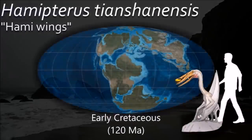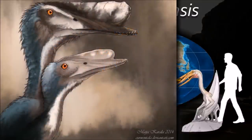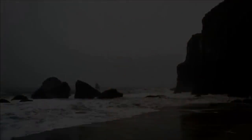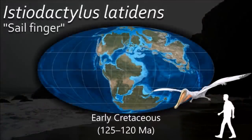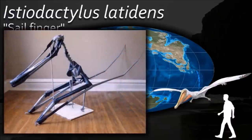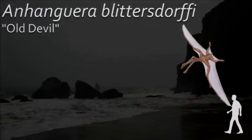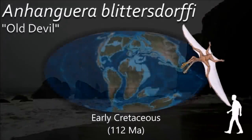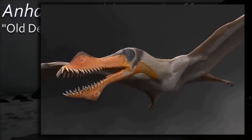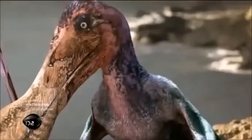The large number of Hamipterus individuals found allowed paleontologists to establish a growth series, showing how individuals developed through their ontogeny, and it was assumed that a clear sexual dimorphism was discovered. Anhanguera held its head at an angle to the ground due to its inner ear structure, which helped the animal detect its balance. It had bony discs in their eye sockets called sclerotic rings, which may have provided support to the pterosaurs' eyes.